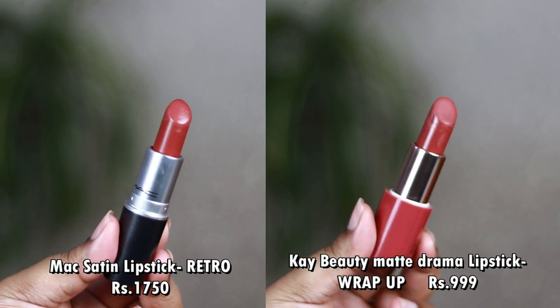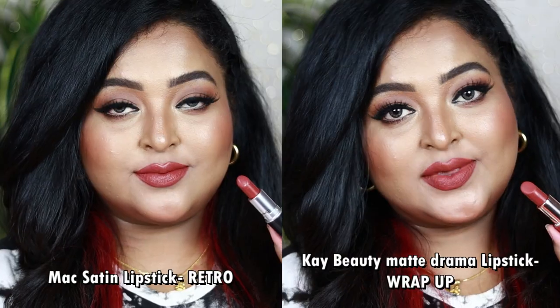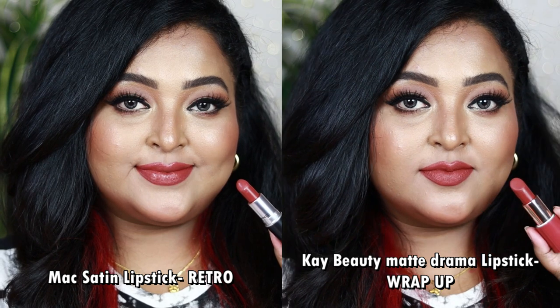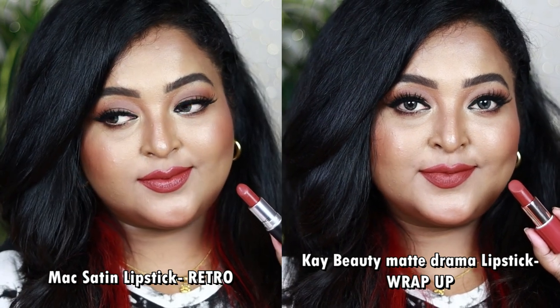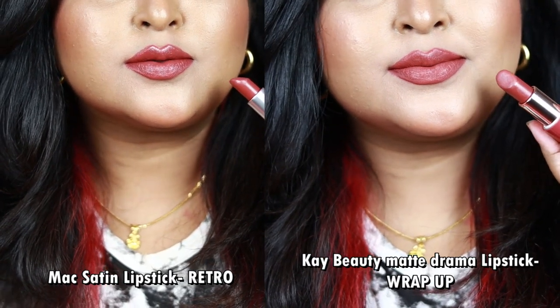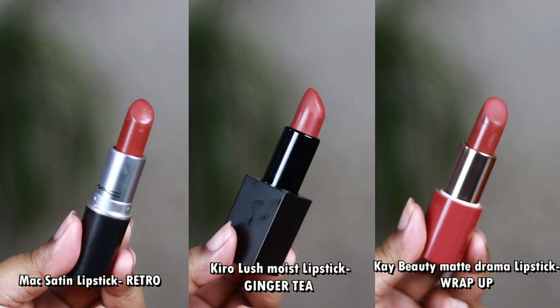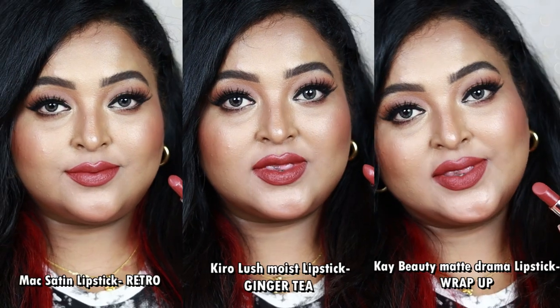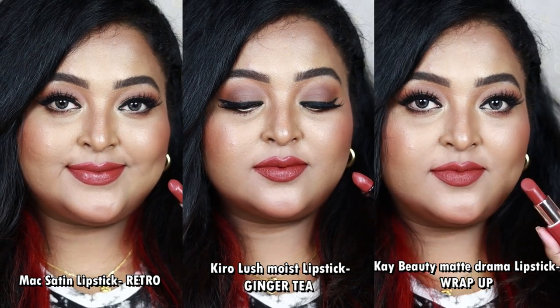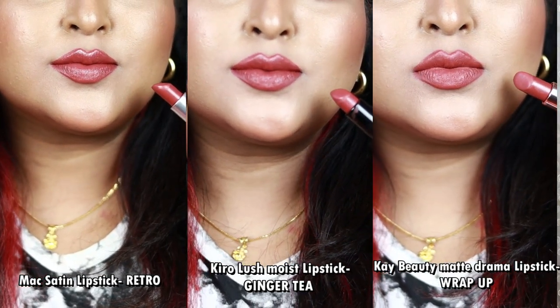Wrap Up looks exactly similar to Retro — a warm dusty rose with hints of pink and warm brown undertone. Kay Beauty's Matte Drama lipsticks have a luxurious formulation that glides on like butter and settles to a soft luxe matte. If you have any one of these — Kiro Beauty's Ginger Tea, Kay Beauty's Wrap Up, or MAC Retro — you are sorted. You don't need all three.